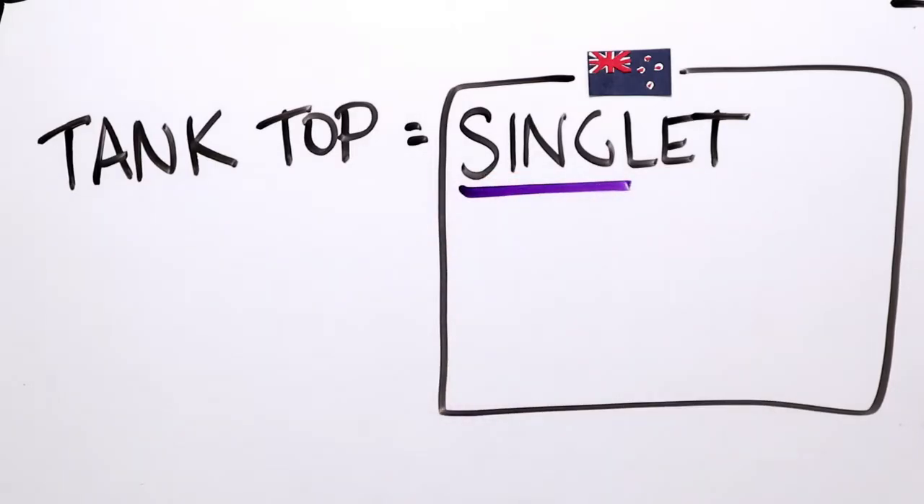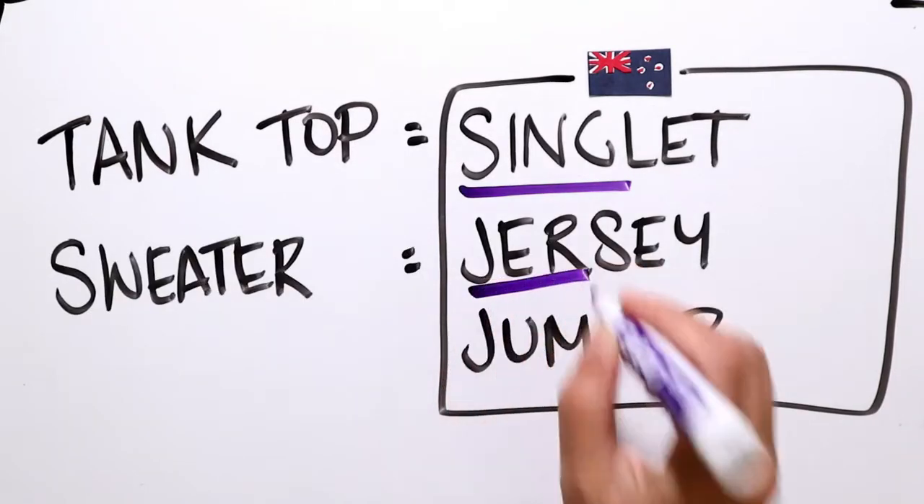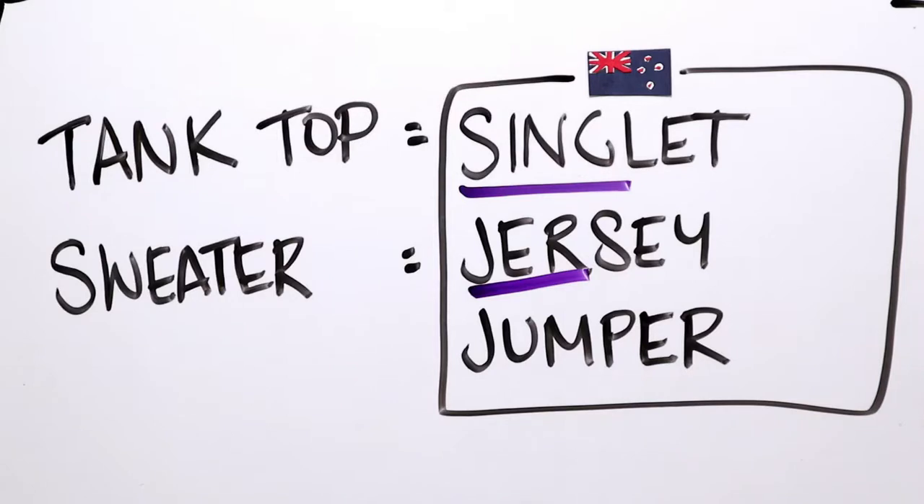Singlet. Jersey. Jumper. Remember, you don't hear the R at the end.